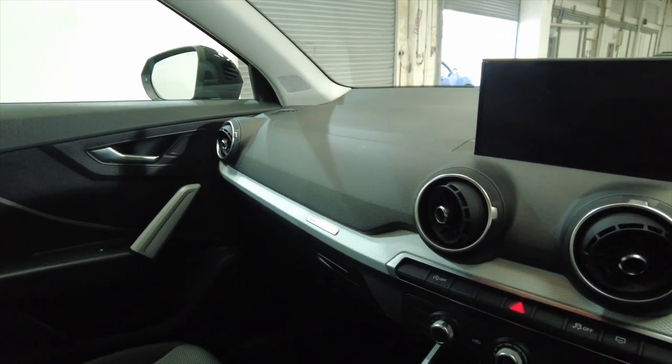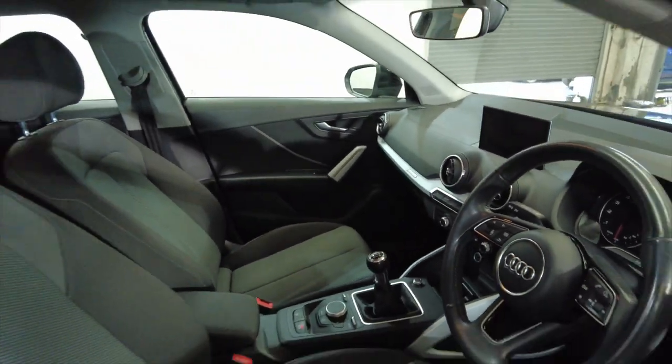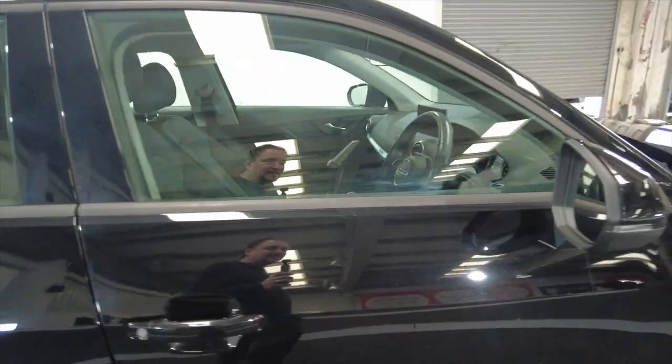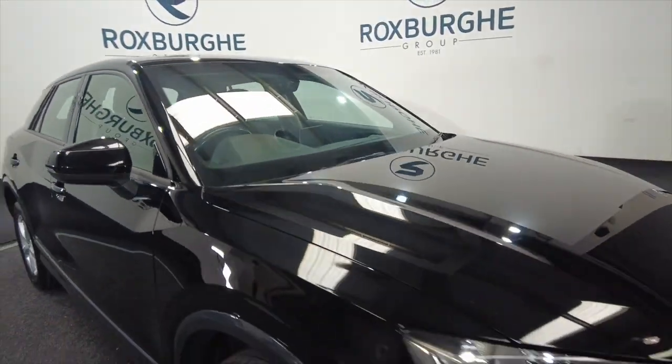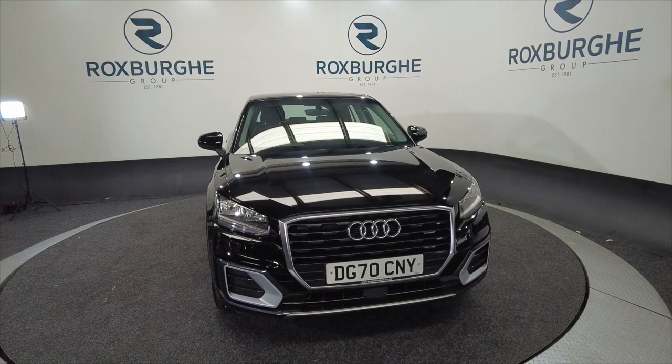Really spacious this, lovely condition. Ideal for a little run around or a small family car. So if you'd like any more information about this vehicle or any of our vehicles here at Roxburgh, you can always visit our website or just give us a call today. Thank you.